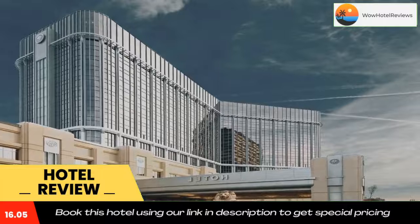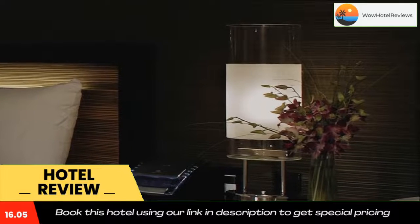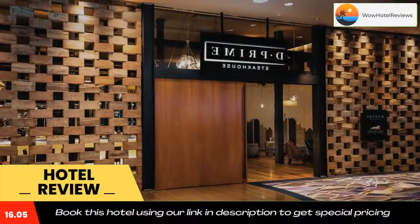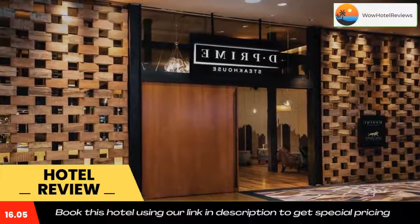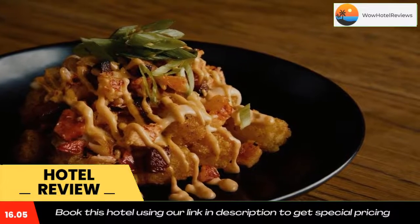D Prime Steakhouse offers a robust dinner menu of steaks, meats, and seafood selections. For a more comfortable, laid-back meal, guests can grab a burger at Tap. In-room dining services are also offered for guest convenience.